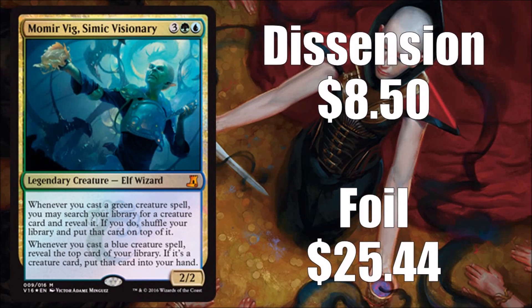Momir Vig, Simic Visionary is a pretty popular commander card, so it has a bigger price tag. Originally printed in Dissension, this version has brand new art. I actually like this new art better than the Dissension art — something about it catches me. The original will run you about $8 to $9, and foils are a little pricier at around $25 because it's popular in certain circles.